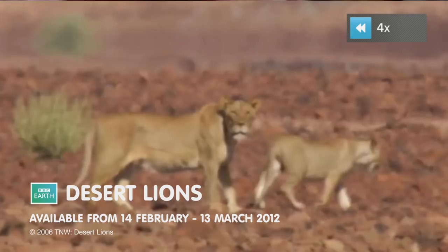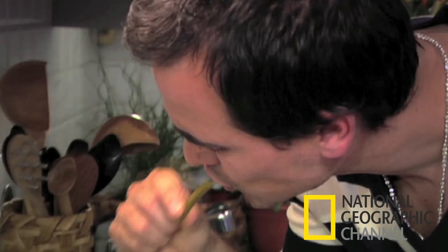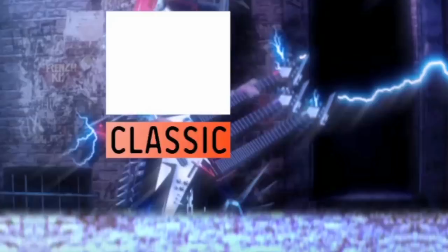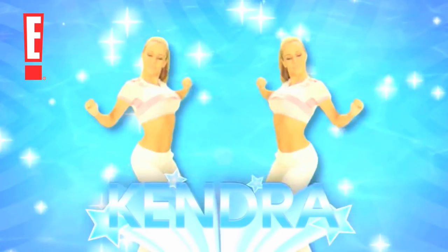Fetch TV lets you pause, rewind and record live TV. Record upcoming shows or an entire series on our huge one terabyte hard drive, and search and browse the best of TV with a great selection of TV channels.